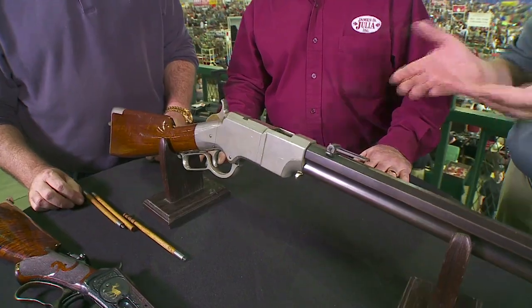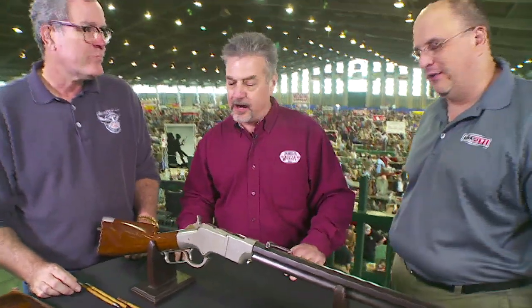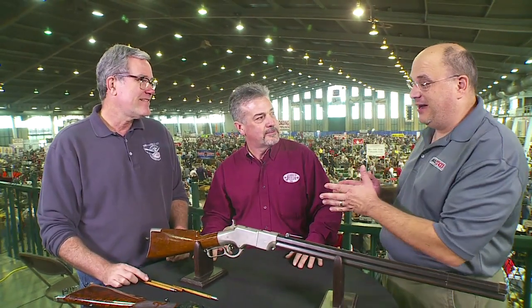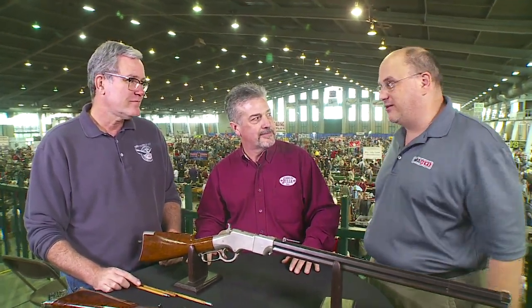Beautiful gun, I really appreciate it. Thank you so much to James D. Julia for coming here and bringing this treasure to NRA News. We certainly support the NRA in all that you do. Jim, how do you do it all the time? These guys find the great stuff and bring it out. We love coming to the Tulsa Arms Show for Curator's Corner. We've got another treasure coming up in the next segment of Curator's Corner, and we'll be back with that soon.